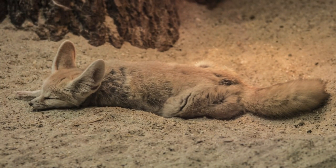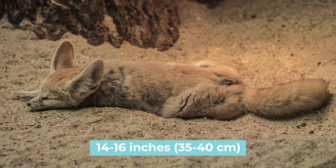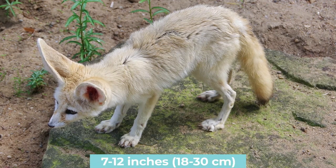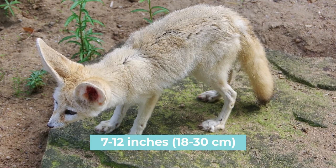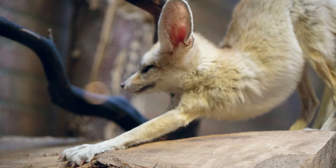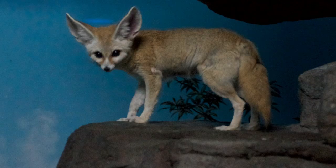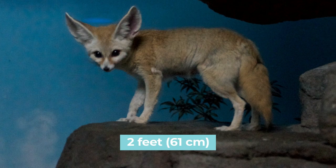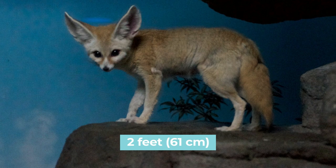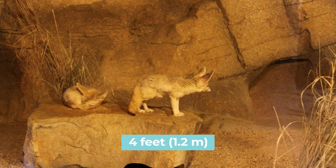The fennec fox has a body length without a tail of 14 to 16 inches or 35 to 40 centimeters, and its tail ranges from 7 to 12 inches or 18 to 30 centimeters in length. Despite being small and not having long legs, this fox can run up to 20 miles an hour or 32 kilometers per hour and jump up to 2 feet or 61 centimeters in the air from a standing position. With some head start, it can leap a distance of 4 feet or 1.2 meters.